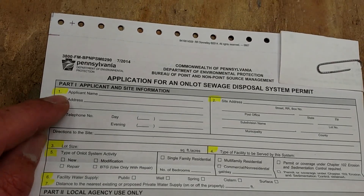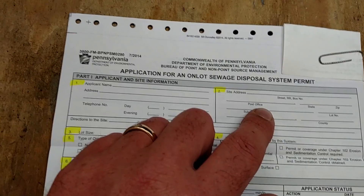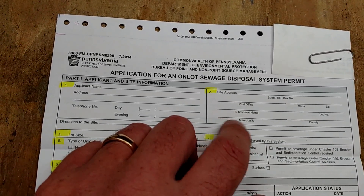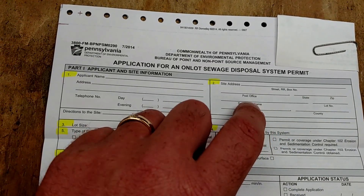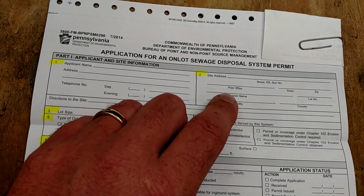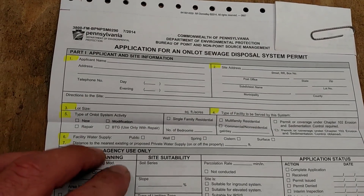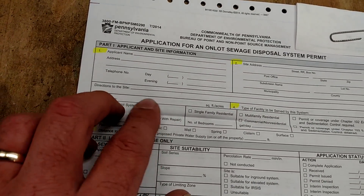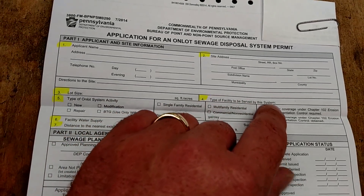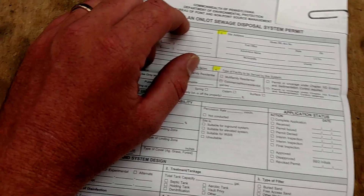Your name, site address — which we don't have an address at the cabin property, so we'll have to go by a parcel number or something. There are lot numbers up there on that subdivision on the mountain, so I can put that down and I'll probably do a parcel number too. Lot size — you can give the acreage or square footage of your lot. Type of facility — so this would be a cabin, or if you're building a home, whatever, it'll be similar.